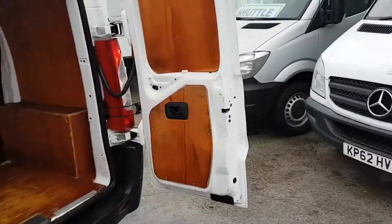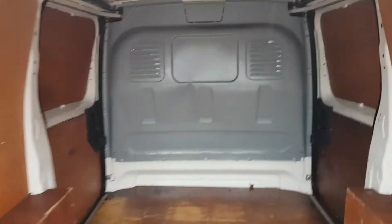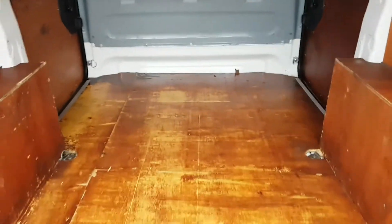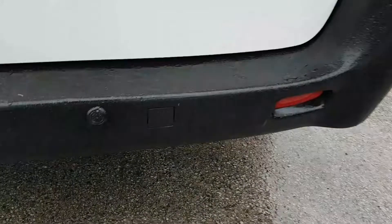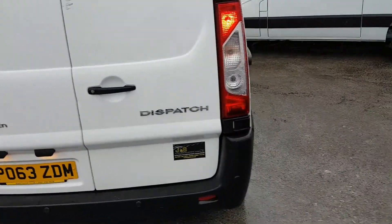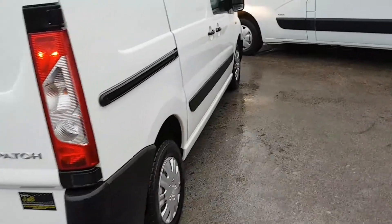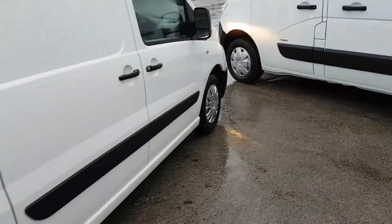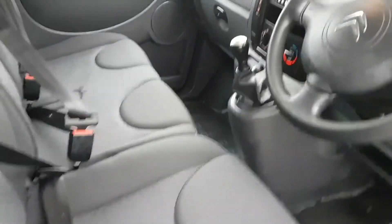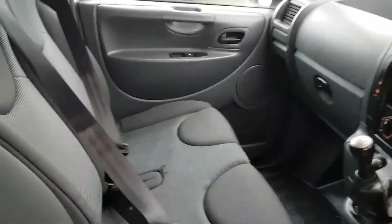It's very well factory-lined, ply-lined with a steel bulkhead and twin side loading doors. It's also got rear parking sensors fitted, near side and offside loading doors fitted, and a cloth three-seater cab area.